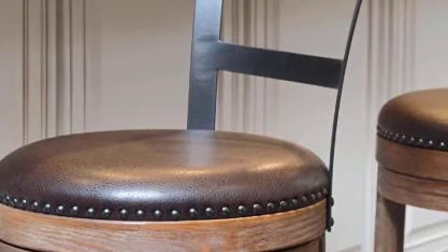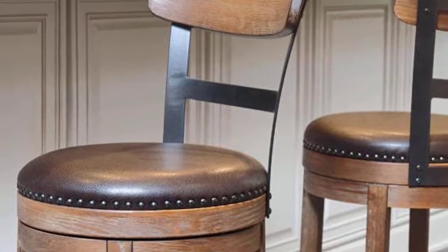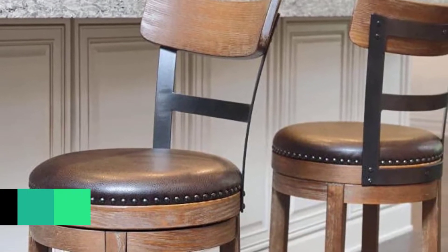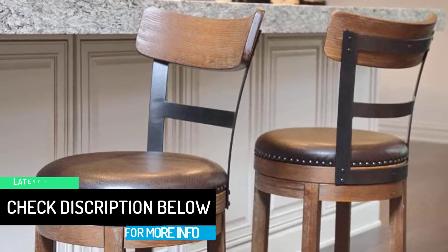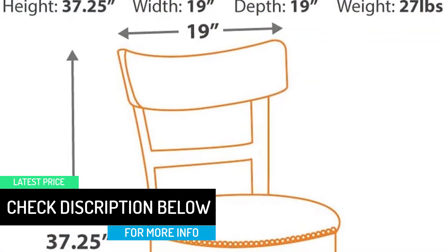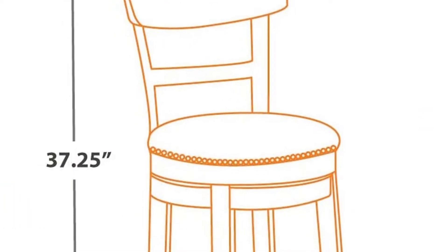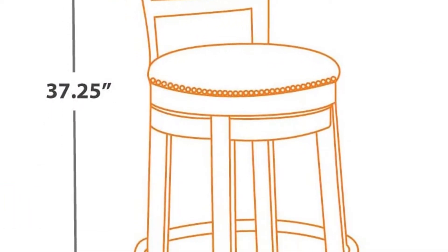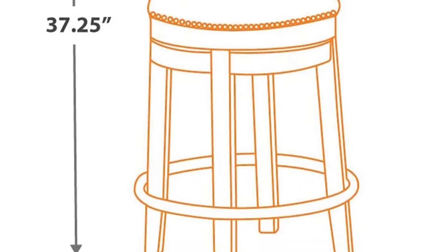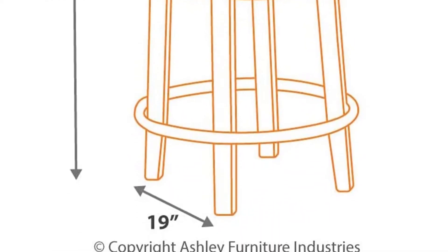The stool has a faux leather cover that brings a stylish design while still allowing for simple cleanups. For added versatility, this stool features a simple rustic look that not only enhances the look of your home but also ensures durability. Designed for both kitchen countertops and home bars, these stools are comfortable and stylish and will take the spotlight in your home bar and dining area.